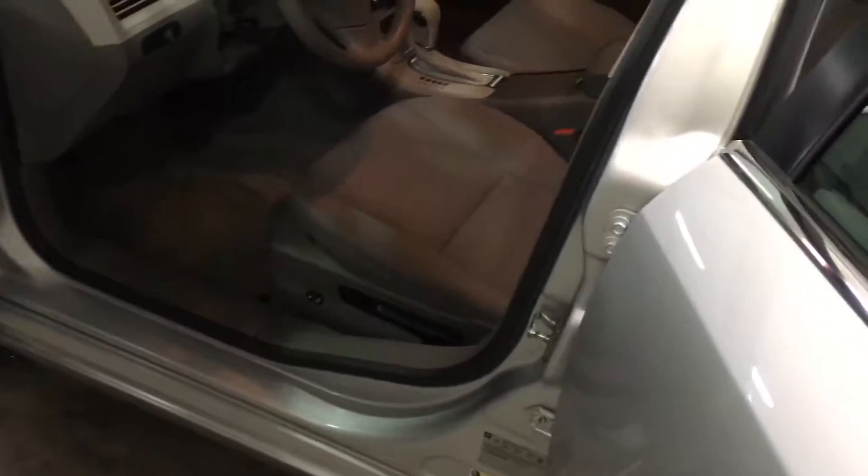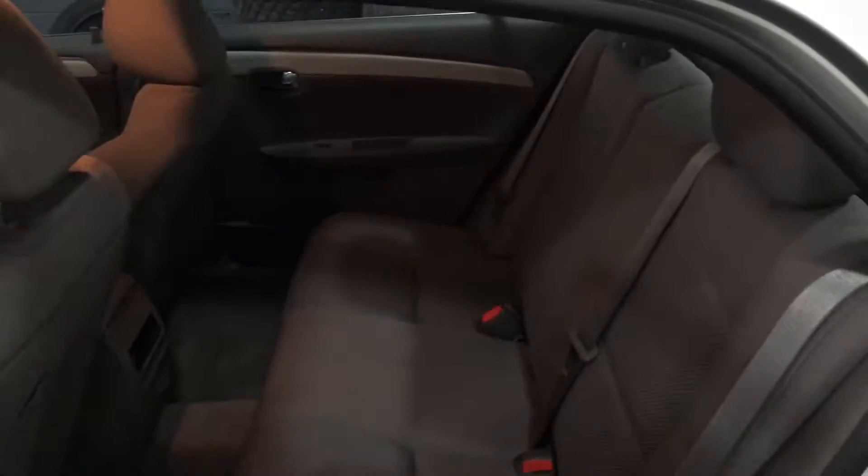We've got power lumbar support on the front driver seat and power up and down, then manual front and back, manual recline. Side impact and side curtain airbags. Very roomy back seat. The back seats do fold down flat to give you access to the trunk. Very nice large trunk.